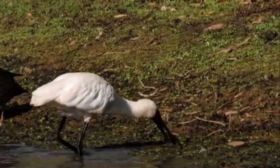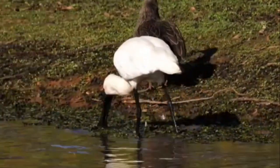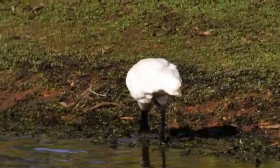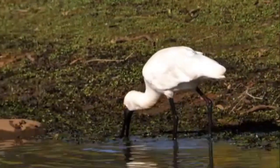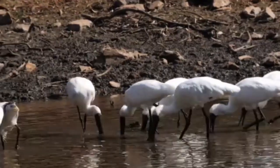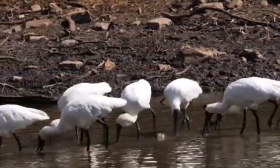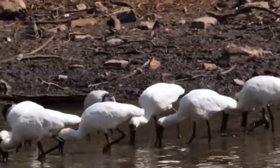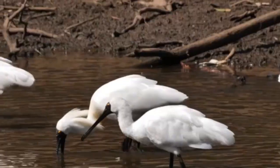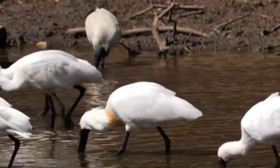The Royal Spoonbill typically resides close to salt or brackish waters, especially mangrove swamps, mud flats and shallow bays. The bird's range extends from the Indian Ocean in the Middle East to the Pacific Ocean near Australia and New Zealand. They are also found in south-western China and in the wetlands and lagoons of India.